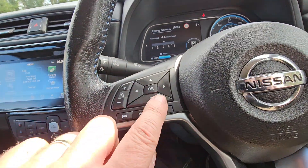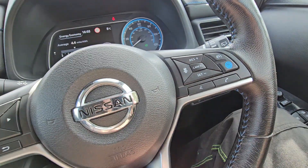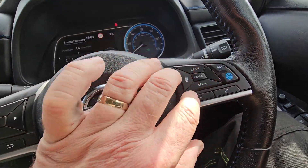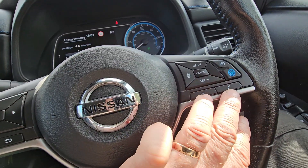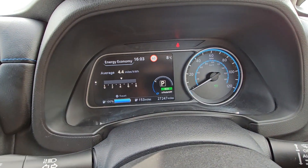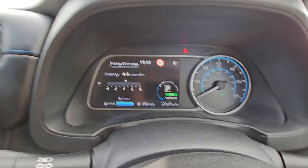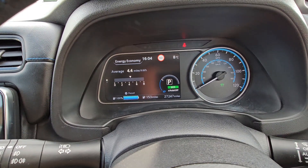Radio control functions here on this side. Then your speed limit and distance on this side, along with hands-free control. This car is the 40 kilowatt, 150 brake horsepower, giving you a range of approximately 160 miles.